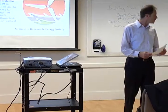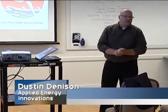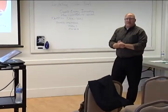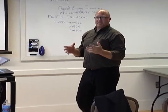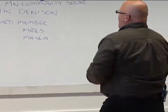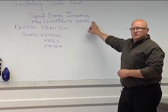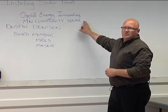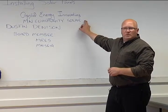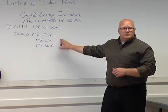Without further ado, I'd like to welcome Dustin. I want to thank everybody for coming out tonight. I'm going to go through the ABCs of what solar is, how it affects us as a community, and what you can do to implement renewable energy on your property. I'm a principal of Applied Energy Innovations. We also recently started a subsidiary called MN Community Solar, which is the first ever community solar model in Minnesota. I'll go into what community solar is and how that can benefit you.